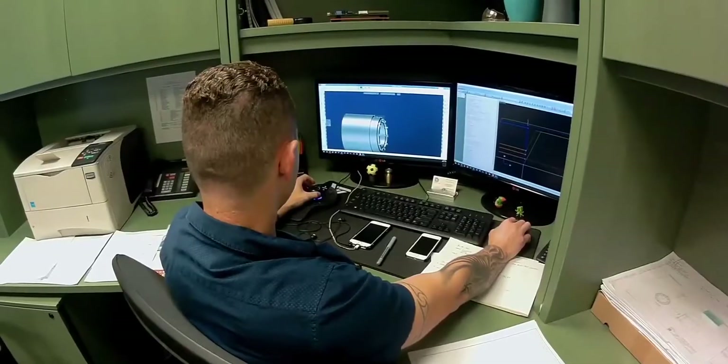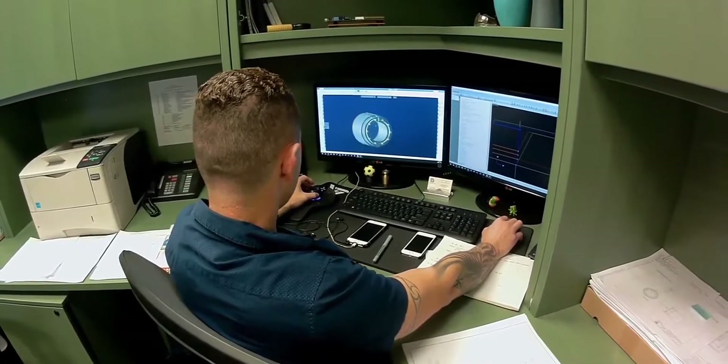Drillers Project is a customized diamond drill bit solution that saves you time, money, and increases your bid luck. Drillers Project integrates our custom technology with bid trialing and data to help drive your decisions for what bits to use on the project.